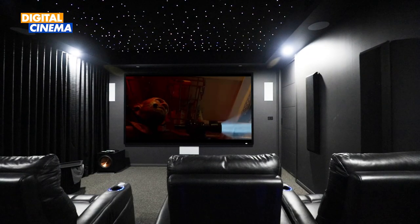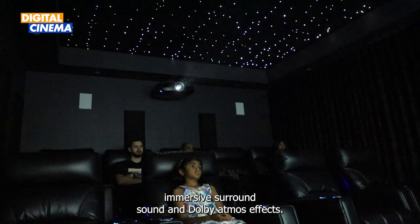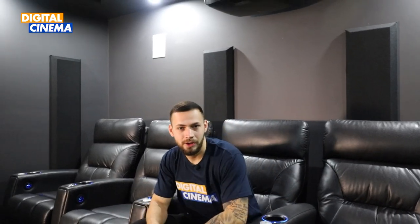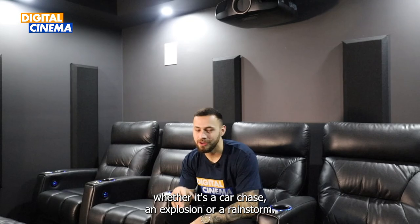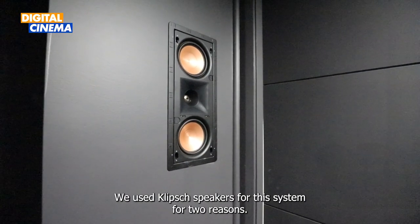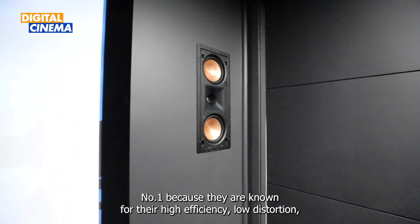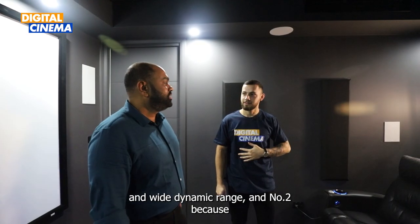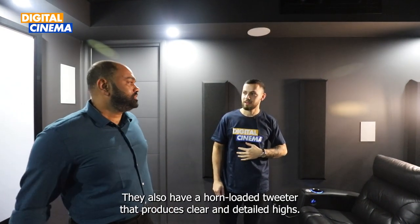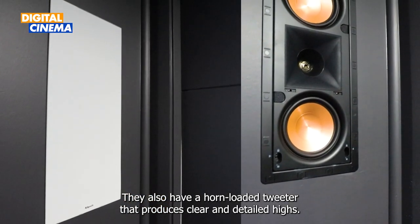For the home cinema room we installed a 7.1.2 system that delivers immersive surround sound and Dolby Atmos effects. It makes you feel like you're inside the action, whether it's a car chase, an explosion or a rainstorm. We used Klipsch speakers for this system for two reasons: number one because they are known for their high efficiency, low distortion and wide dynamic range, and number two because Mr. Sinoj is a huge Klipsch fan. They also have a horn-loaded tweeter that produces clean and detailed highs.